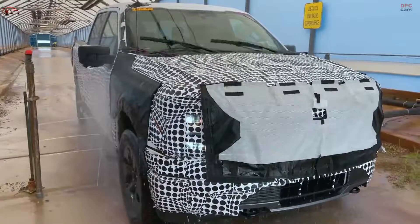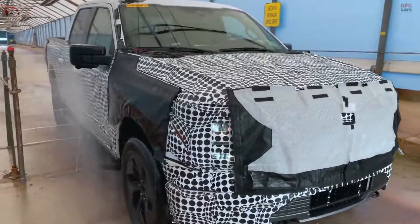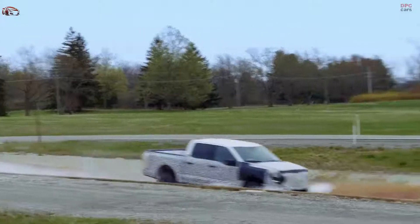What makes it so unique is it's so quick, but it's super quiet inside and so smooth. It's got a totally new independent rear suspension, standard four-wheel drive, and a very low center of gravity because of the batteries.